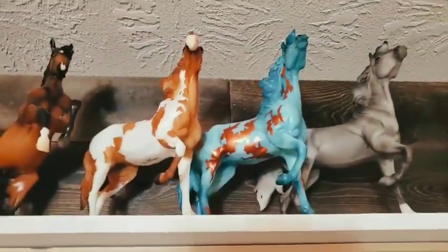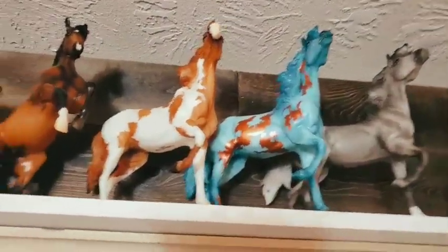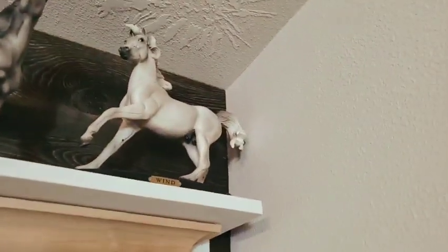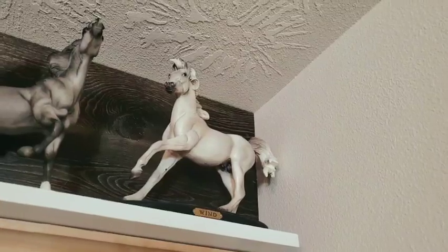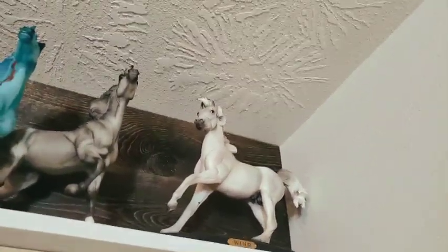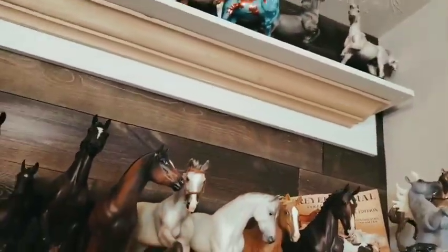Here in my Forever Sage mold conga, I have Moondance, Bisbee, Gwyn, and then right here is my one and only Ethereal. Unfortunately I really want to conga the mold — it's like my holy grail to get all of the Ethereal series, like the Wind, Fire, Water, and Earth.